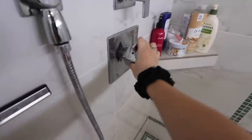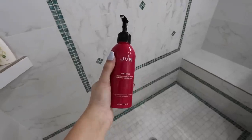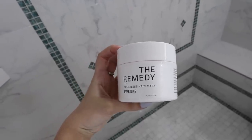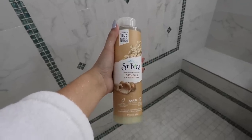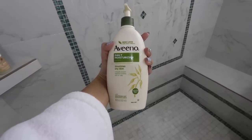So step one is shower. I'm gonna show you all of the products I'm using in the shower. First off is the Jonathan Van Ness shampoo. I actually just ran out of the conditioner, so I'm gonna use this Overtone hair mask. I always exfoliate — you have to before shaving, that'll prevent any razor bumps or ingrown hairs. Then I use this body wash, and I actually keep my moisturizer in the shower so I can moisturize immediately after showering.